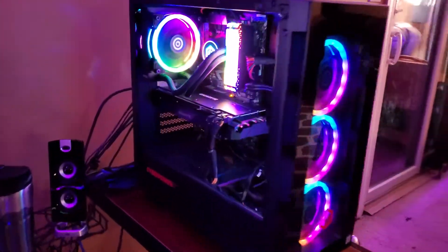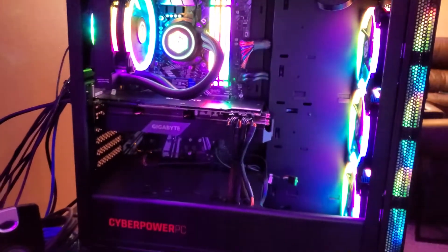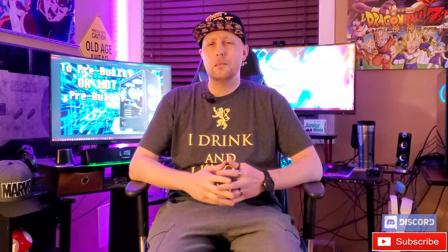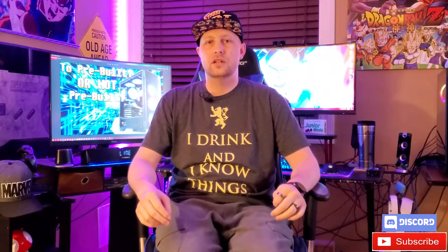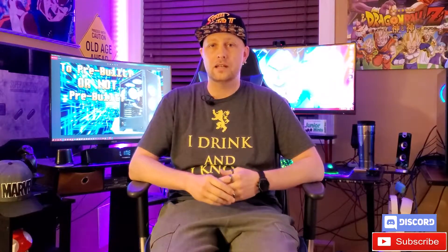Welcome back. Before I get this video started, I want to say that I do own a pre-built computer that I'm very happy with, but I've had several pre-built computers that have gone horribly wrong, and so has my brother. I know enough based on my experiences to give you some information. This video is geared more towards novices to help you make an informed decision on whether you should go with a pre-built or not.